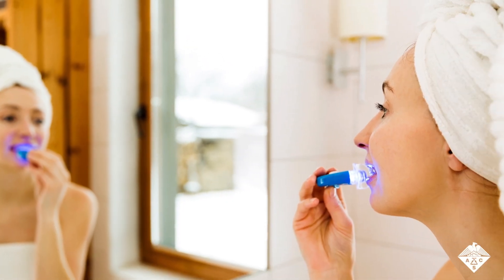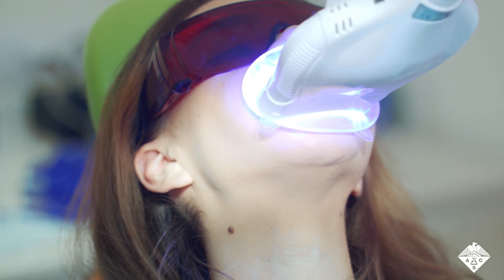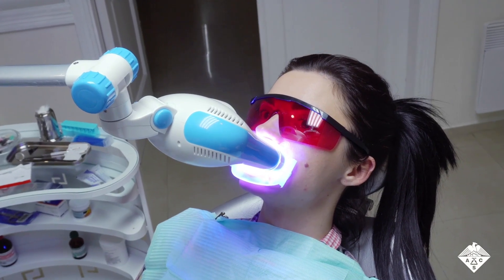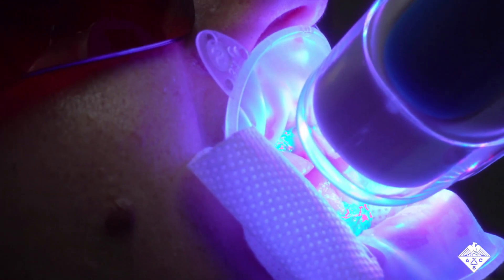However, these methods only remove surface stains. For better tooth whitening, consumers turn to over-the-counter or professional treatments that usually combine hydrogen peroxide-containing gels and blue light. But the process generates reactive oxygen species that can break down enamel and lead to cavities and discoloration.